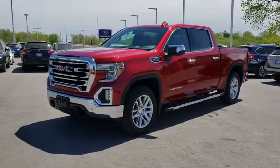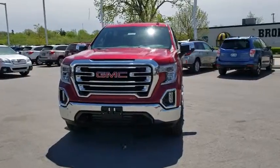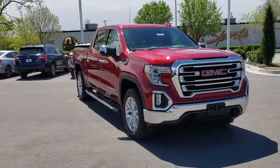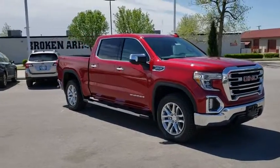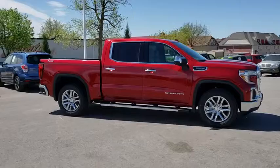The 2019 GMC Sierra 1500 offers a five-star frontal and side crash test rating, and a combination of mechanics and aerodynamics that give it better conventional V8 fuel economy than any competitor.